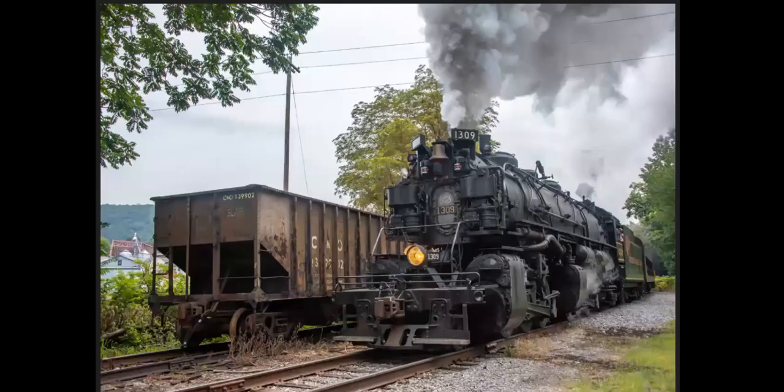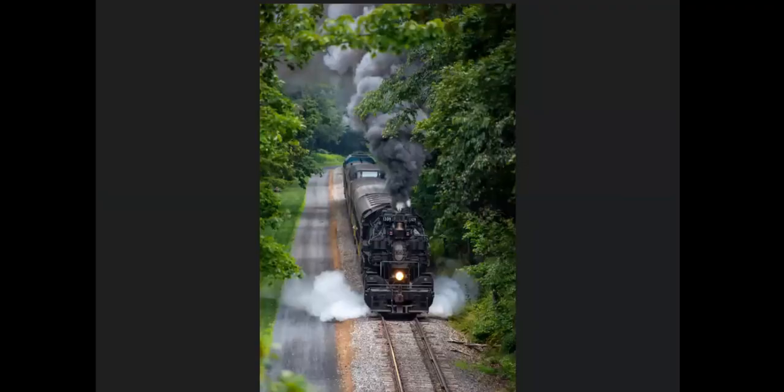Coming back to Cumberland again — close to 11:30 in the morning to chase 1309. Here it is going up at Cumberland City Junction, still in the city limits. The 1309 is an ex-Chesapeake and Ohio locomotive, and I knew there was this ex-C&O hopper car sitting there, so I got the two together. That's the Parkersburg Road overpass.